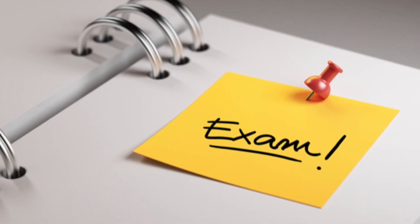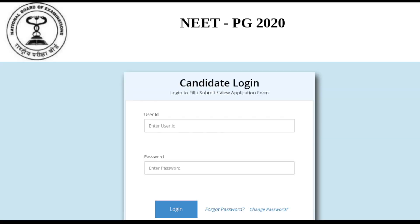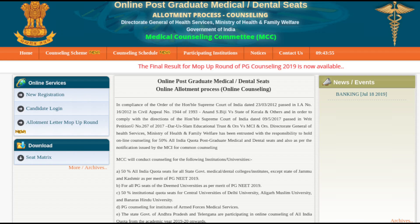Only the candidates who have qualified the NEET PG exam can download the scorecard from February 3, 2020 using their application number and password. NEET PG counseling process for all India quota seats will begin from the second week of March by Medical Counseling Committee.